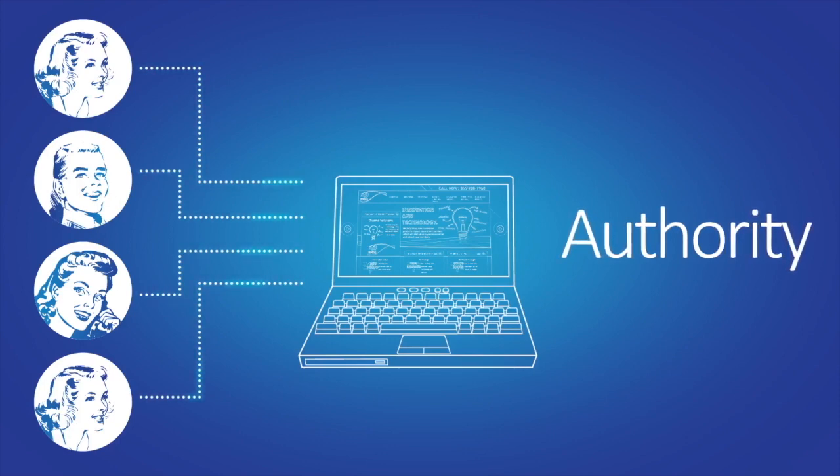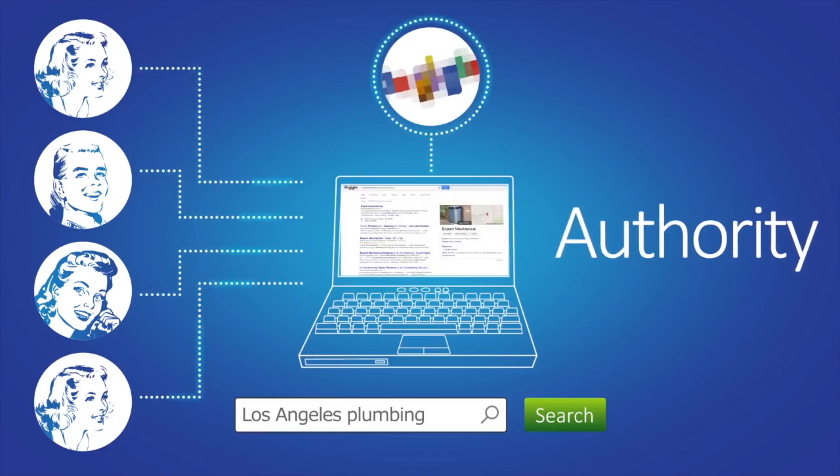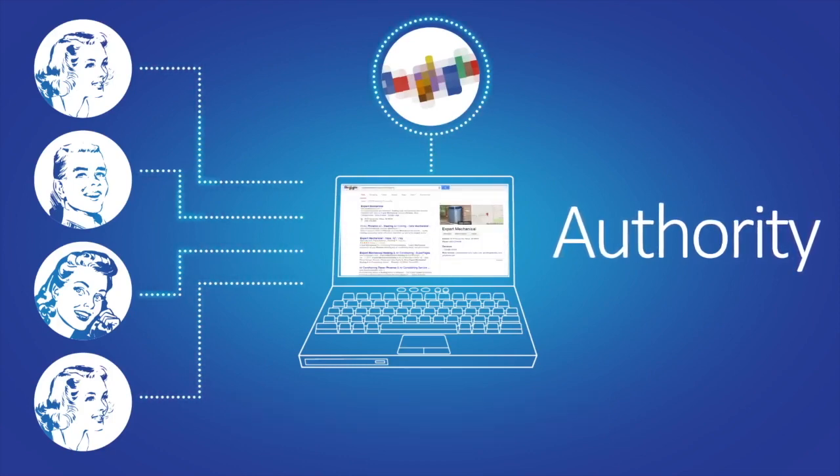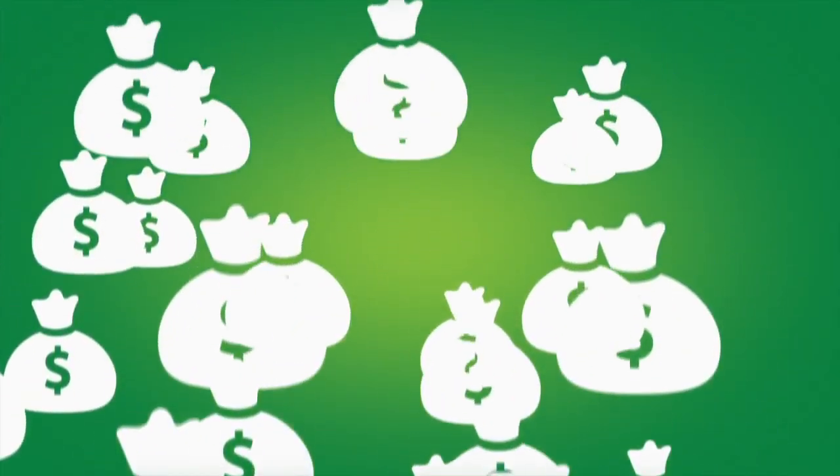If you're a plumber and people go to your website because they clicked on the phrase "Los Angeles plumbing" and your business name, that's going to signal to Google that they have found exactly what they were looking for. Google will see your website as a trusted place to send more traffic. That's called authority.